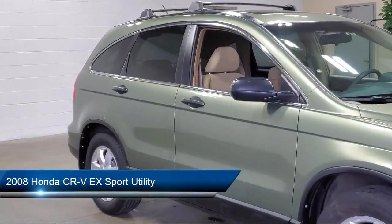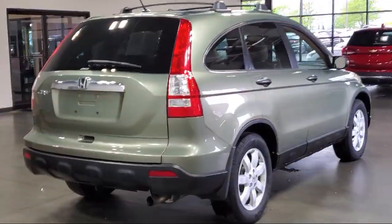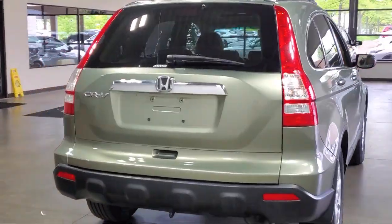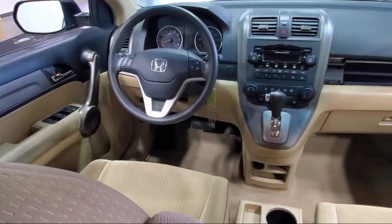Speed sensing steering, alloy wheels, tire pressure monitoring system, air conditioning, rear seat center armrest, outside temperature display, traction control, and much more.